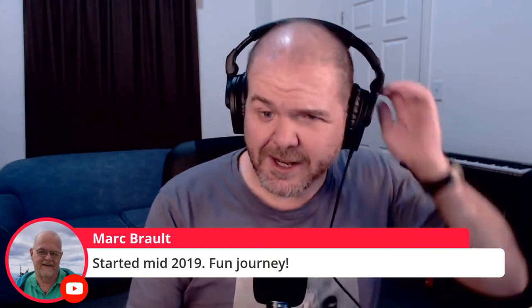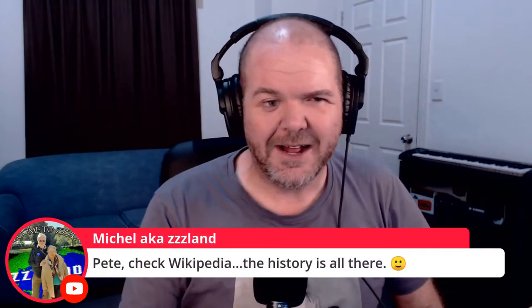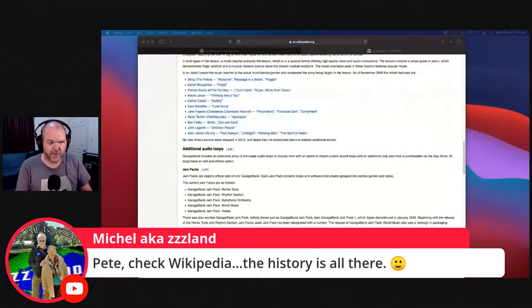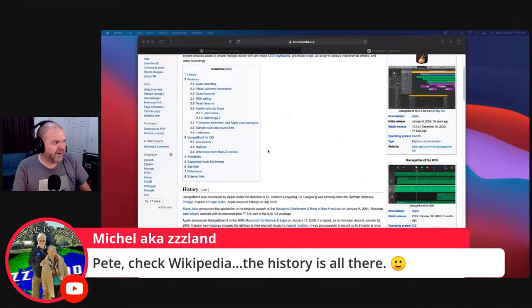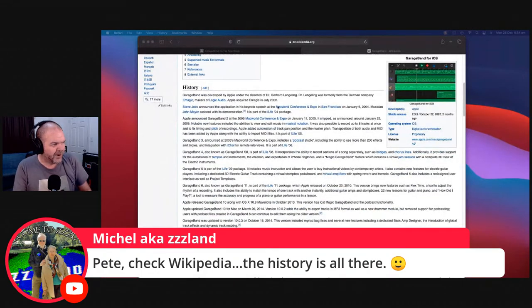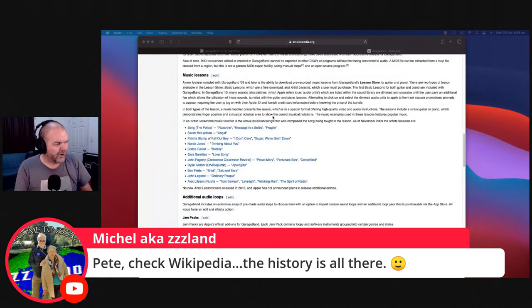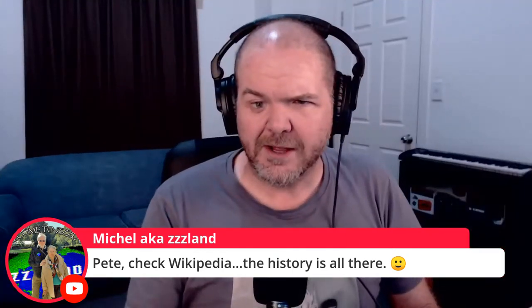Mark started in mid-2019, so we'd done all the hard work by then. You can find the version history on Wikipedia — I had it open as I was researching this. It has information about when GarageBand launched on Mac and iOS, but it doesn't have the version control detail I was looking for.